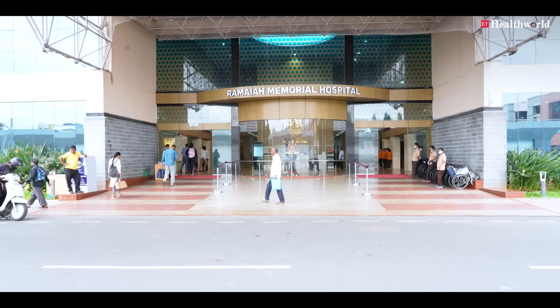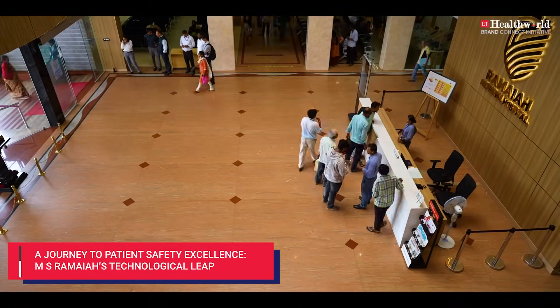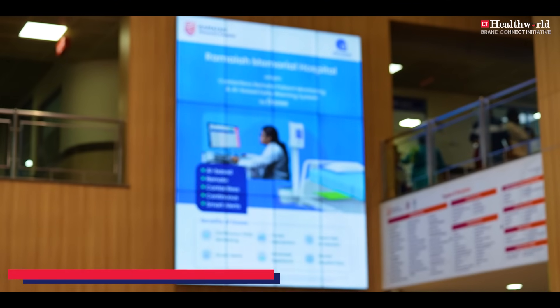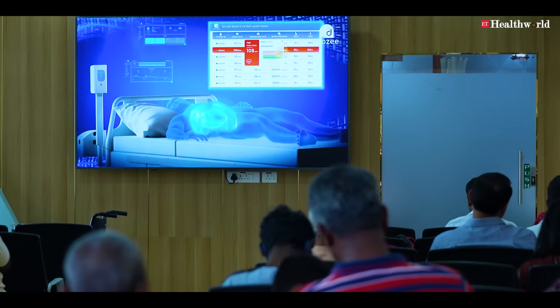On this World Patient Safety Day, we showcase how MS Ramaiah Memorial Hospital has successfully implemented Made in India remote patient monitoring technology to enhance patient safety.